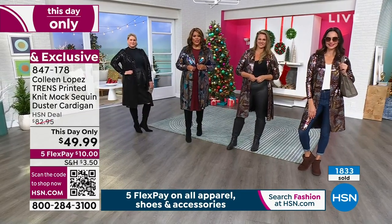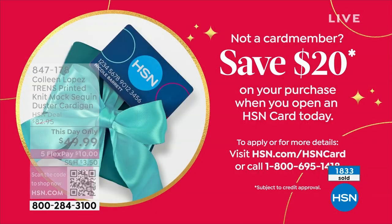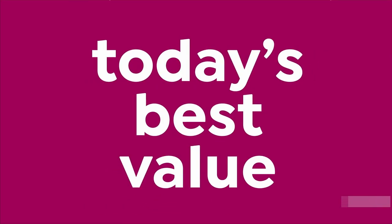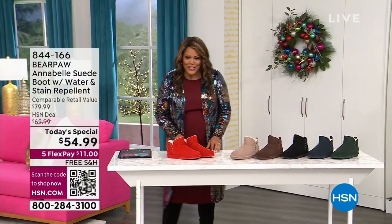If you'd like to save another $20, all you do is apply for your HSN card. Call the number on your screen — it's 1-800-695-1418 — and you're going to get an extra $20 off. To get free money is a big deal, so get the free money. Give us a call right now. It's called Apply and Buy. Shout out to everybody — Beverly, Liz, Beth, Annie. It's today's special time.